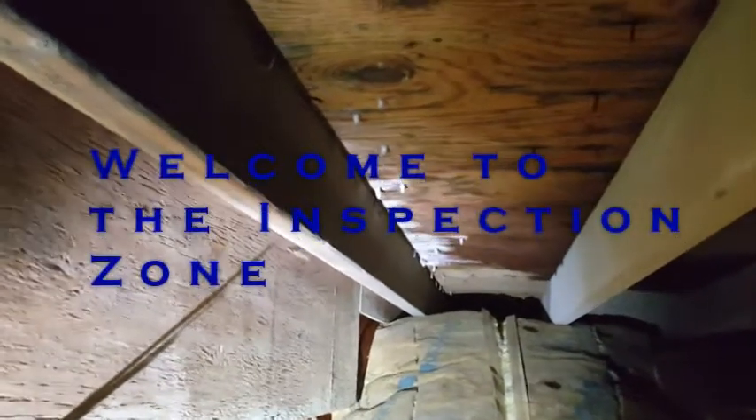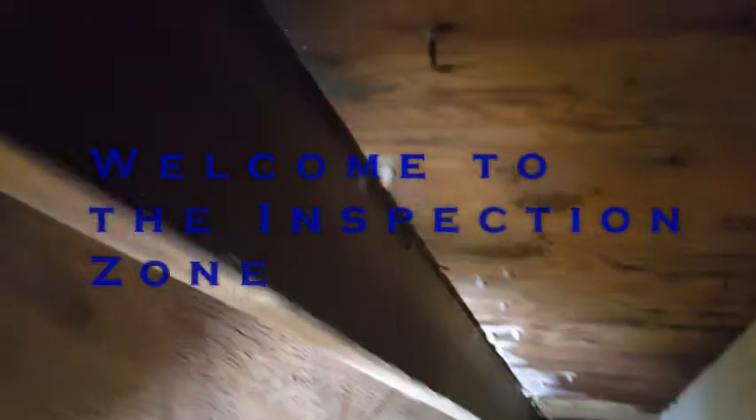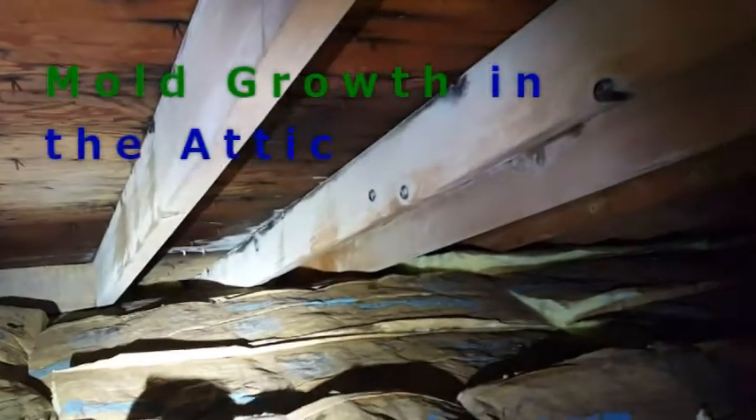Hey everybody, it's Joe Fasilino with Top Gun Inspection Services, and welcome to the Inspection Zone. What I want to briefly discuss with you is mold growth in an attic and how it actually forms.